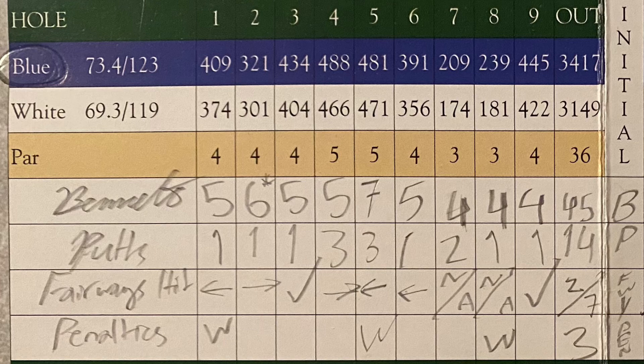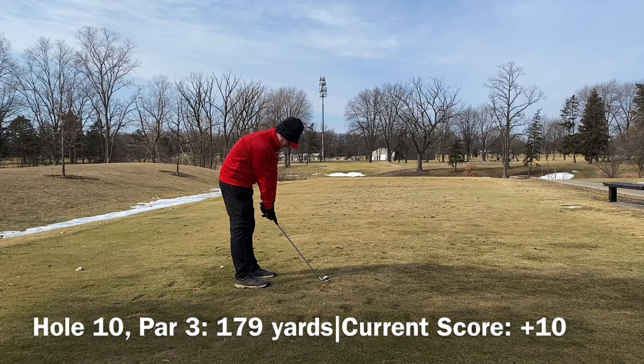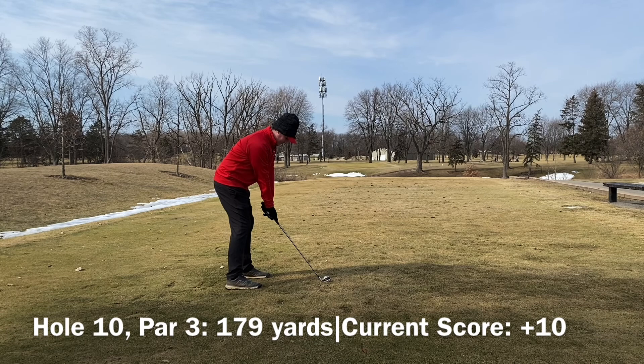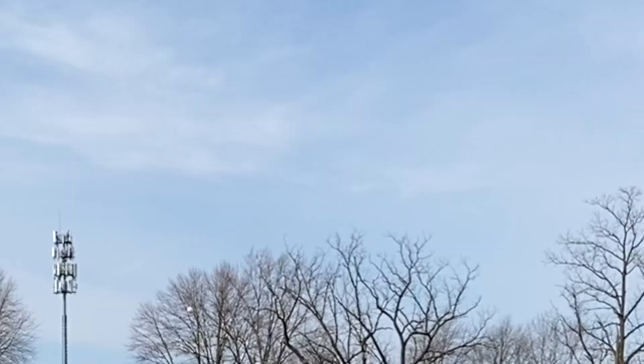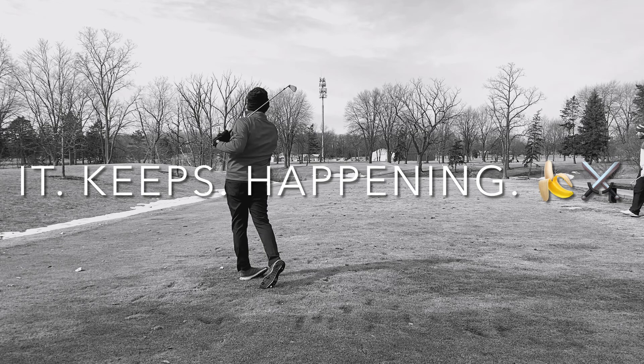Not a good front nine, but not a bad finish. Hopefully we can take some momentum into the back. Two out of seven fairways, three penalties, 14 putts. As I said in the beginning this is an 18-hole golf vlog so it does not stop here. You can go ahead and take a break and watch this tomorrow if you want. I know you guys didn't want to see a 40-minute video, but I'm trying to upload this round so I can make space on my phone for some great courses coming up.